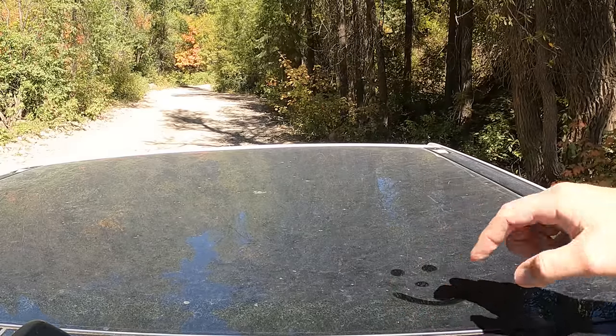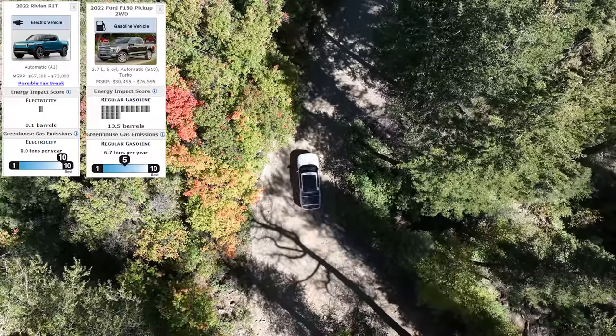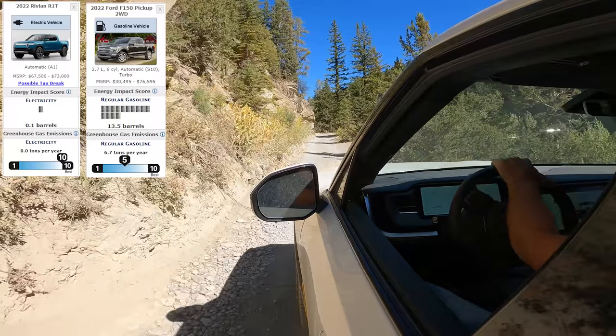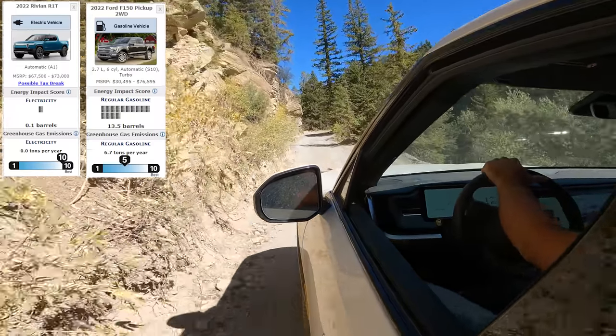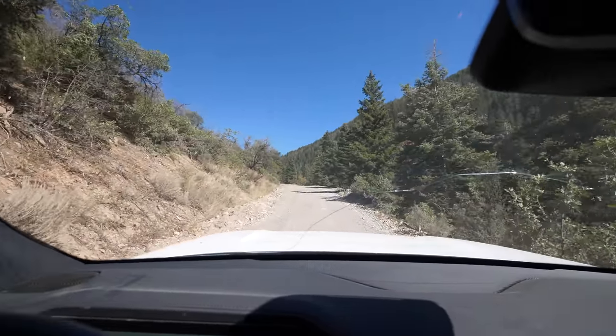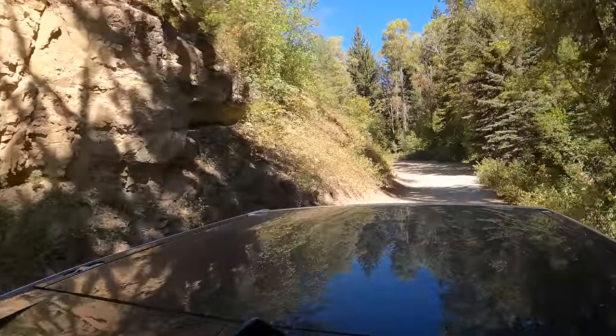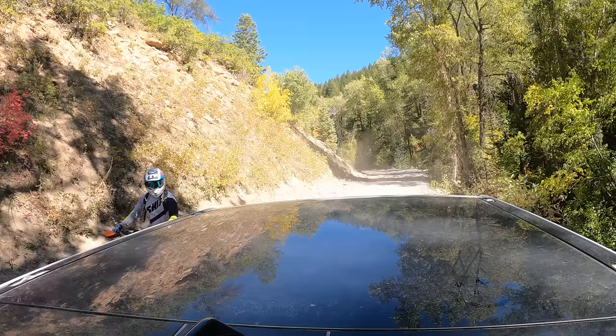I'm going to be comparing my electric Rivian to the most popular truck in the world, the Ford F-150 — the gas powered version — so we can see which truck is actually more green. All this information is pretty easy to find online. Rivian themselves has not released an environmental impact report yet; they're waiting until after their first year of production, which is reasonable. But there is enough information on vehicle manufacturing and battery production that we can extrapolate and get a decent prediction of how many carbon emissions this is producing.